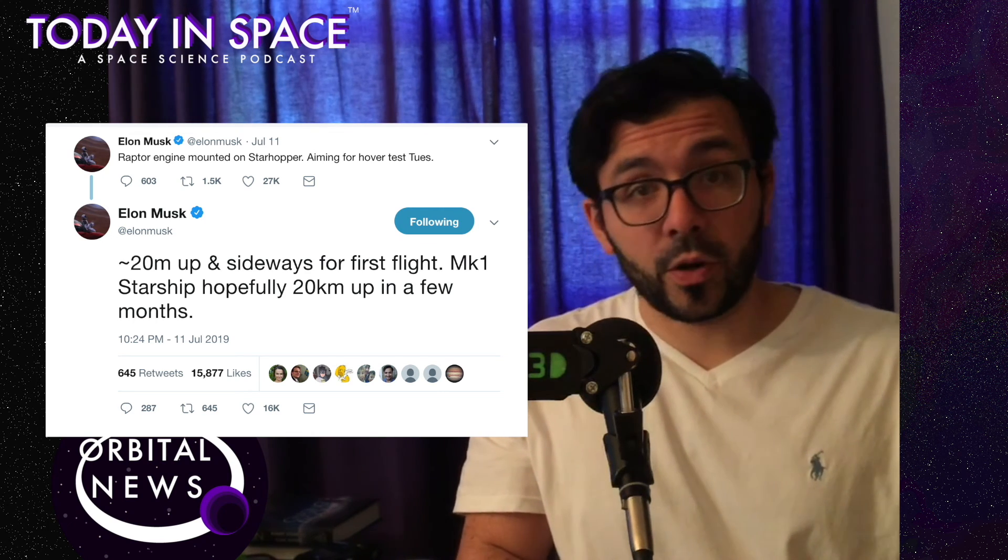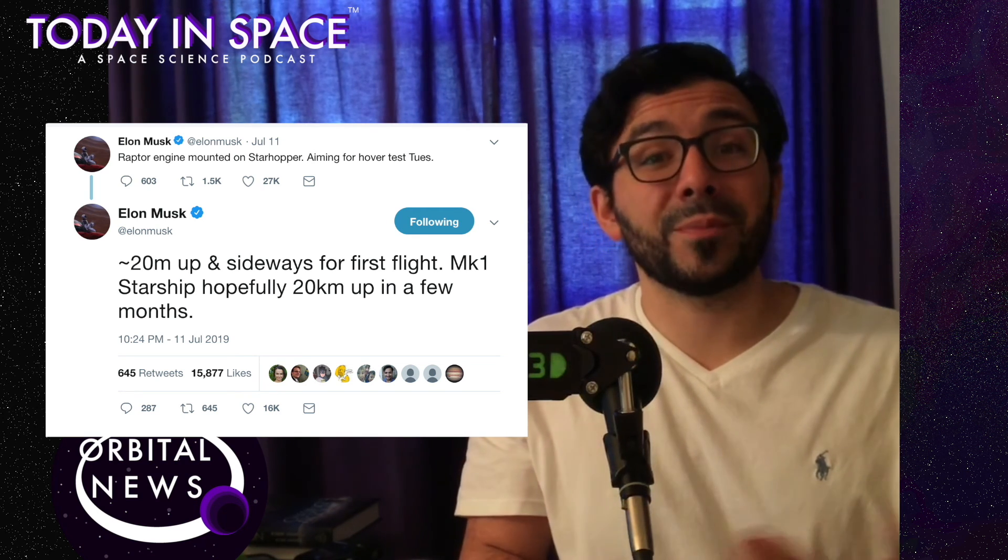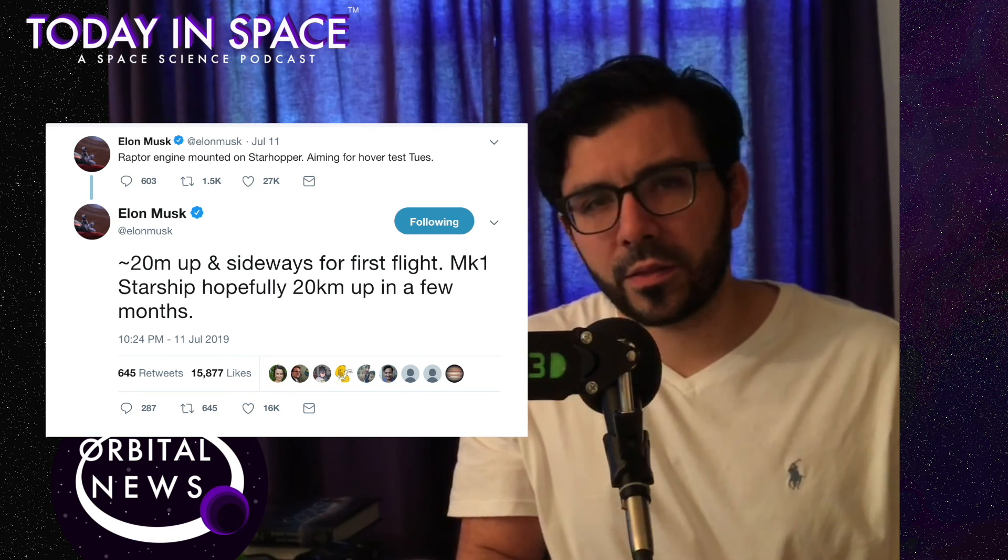The next Starship, Mark I, would attempt to hover to 20 kilometers, and Elon Musk has given an optimistic timeline for that to happen in a few months. SpaceX should also be doing a Starship update soon — after the hover test, so end of this month — and we'll learn more about the changes to Starship and hopefully what's next for them.